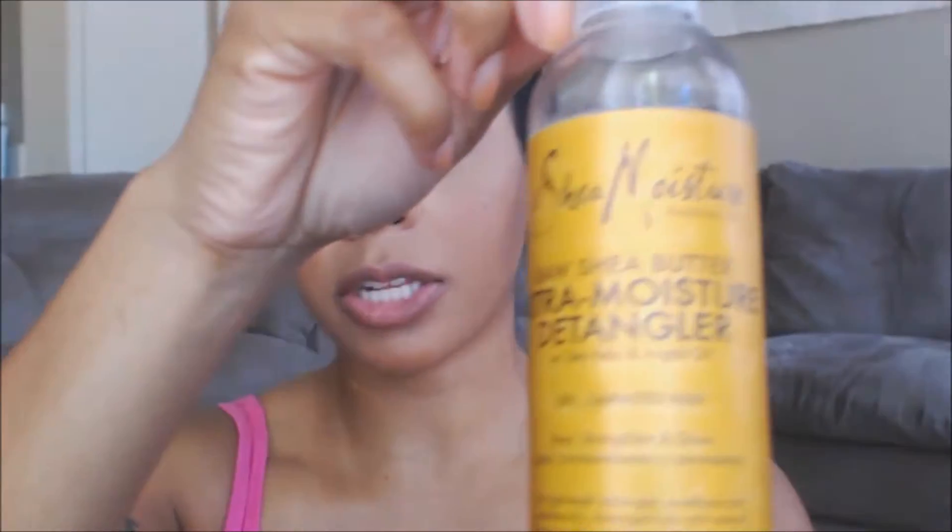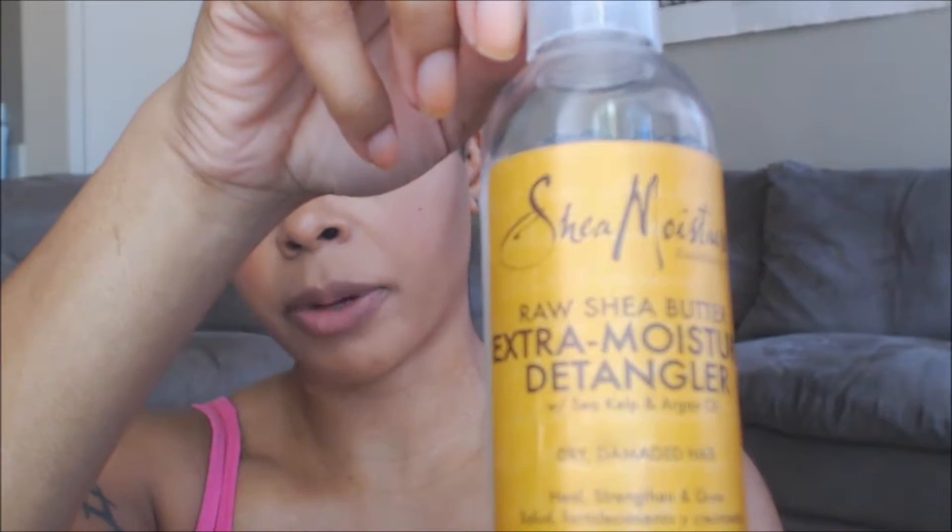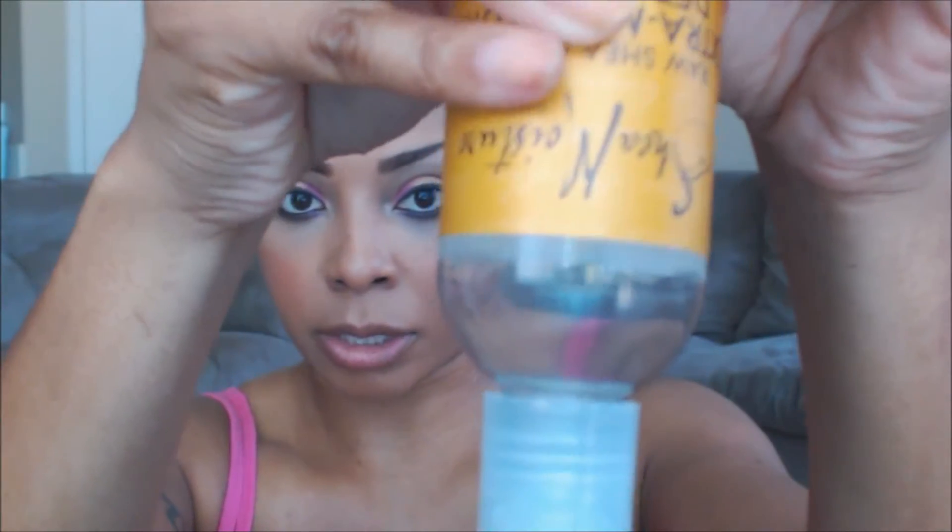For my leave-in, I don't really like using hair lotions. I love something really thick because I feel like it seals the moisture into my hair. I've been using the Shea Moisture Raw Shea Extra Moisture Detangler — it has a really thick consistency and I really like this.